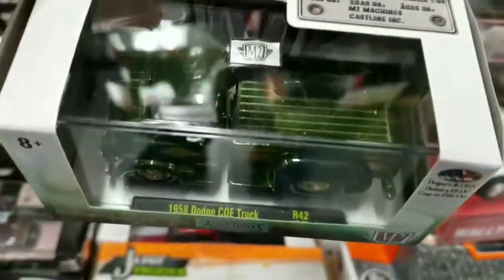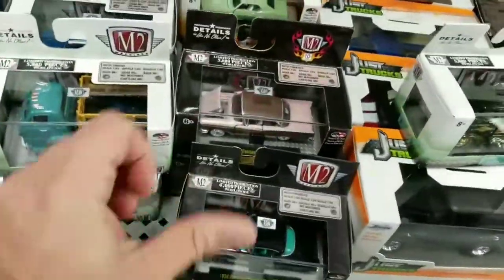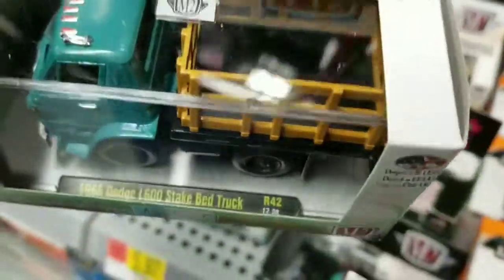Auto trucks. I'm digging the blacked out here. The rims are all blacked out and everything. I am digging the auto trucks.